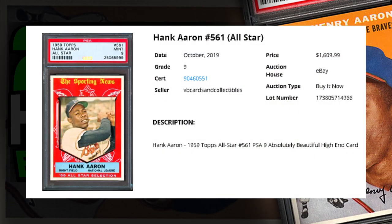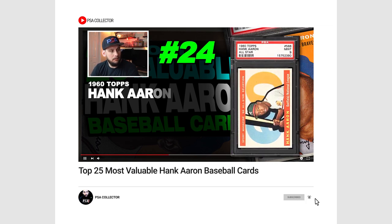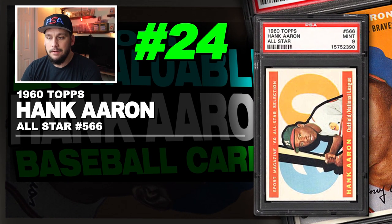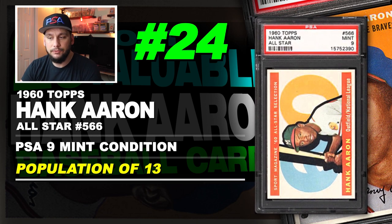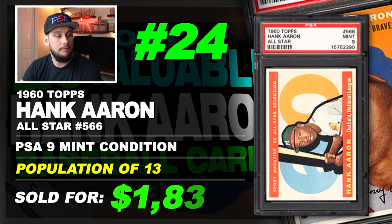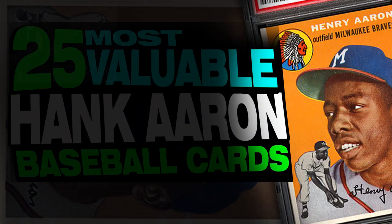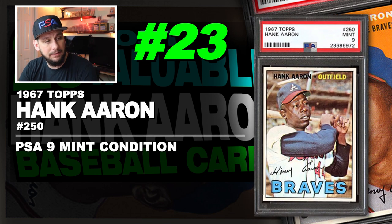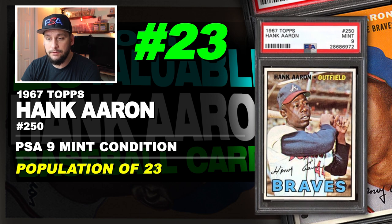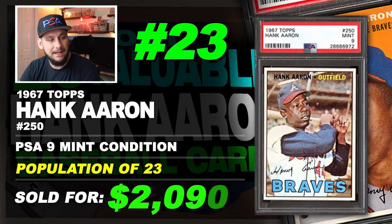Number 24 is a 1960 Topps Hank Aaron all-star card number 566, graded PSA 9 mint condition. Population of 23 with just one graded higher. Sold at auction in November of 2019 for $1,831 and previously in October of 2018 for $1,809, with the top sale reaching $2,090.